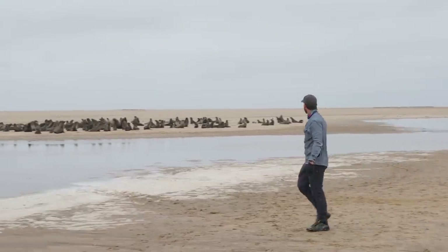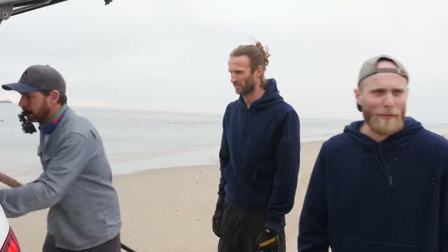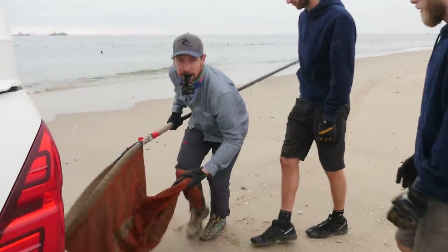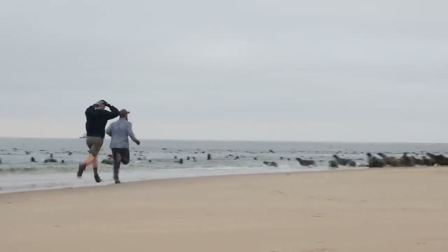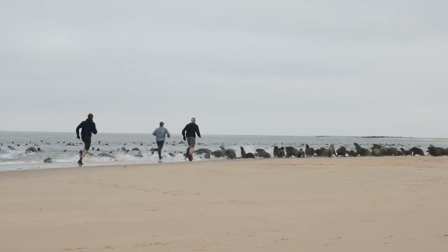When we see a seal, we formulate a bit of a plan based on its size. Sometimes we can catch them by hand. Sometimes we need a special net we've had made for this particular purpose. And we need to assess how far it is away from the beach, because often they'll run into the water before we can get to them. Sometimes time is very short, so you need to do a very quick assessment, put on some gloves, and run out and try and get the animal before he makes it to the ocean.